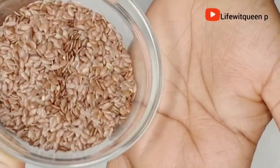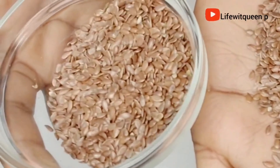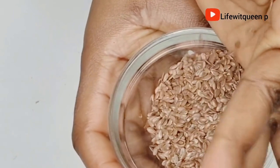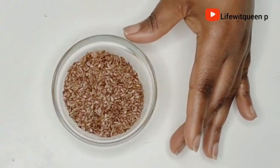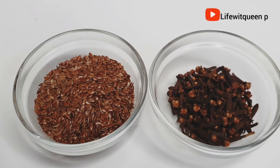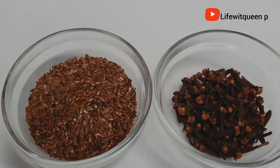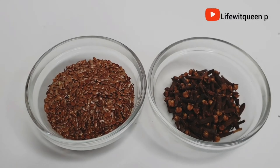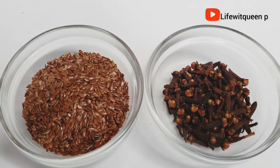The second ingredient we're going to be needing is flaxseed. Flaxseed is very important in your hair care routine, especially if you have natural hair. You can use flaxseed to make your own gel, and it's also amazing to use as a detangler, especially if you want healthy hair growth. So definitely incorporate flaxseed into your hair routine. These are the two powerful ingredients we are going to be using today.